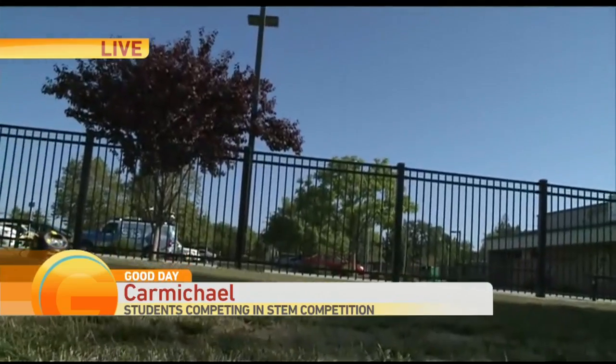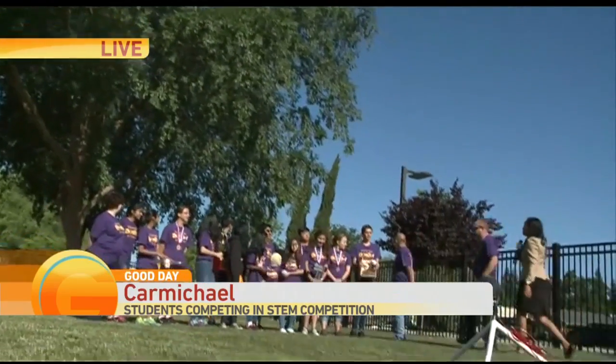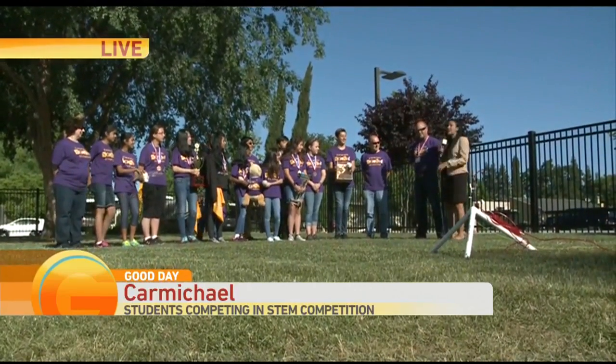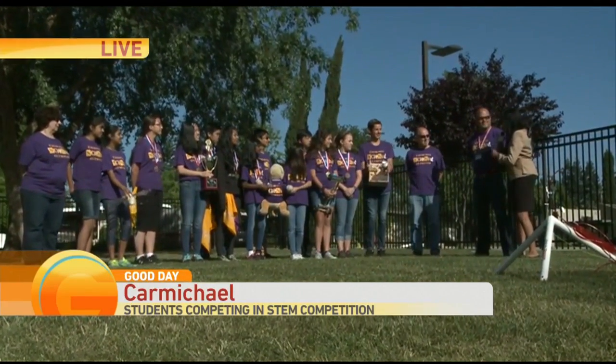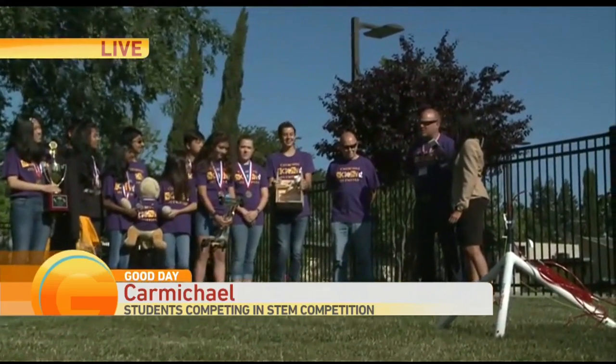So we have some really talented middle school students at Winston Churchill Middle School who won a contest in Northern California and now they are getting ready to fly. This is the Winston Churchill Science Olympiad Team. They compete in 23 different events. They were the state champions, and now they go off to see if they can win a national title.